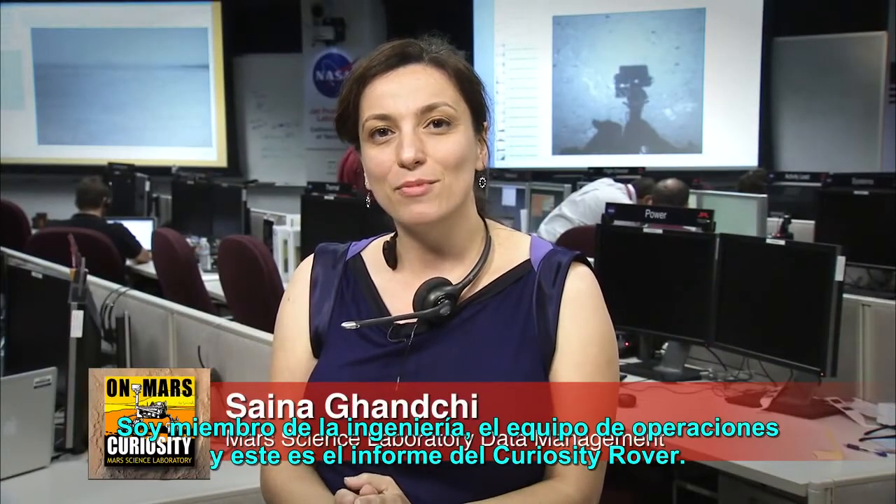Hello, my name is Saina Ganchi. I'm a member of the engineering operations team and this is your Curiosity rover update.